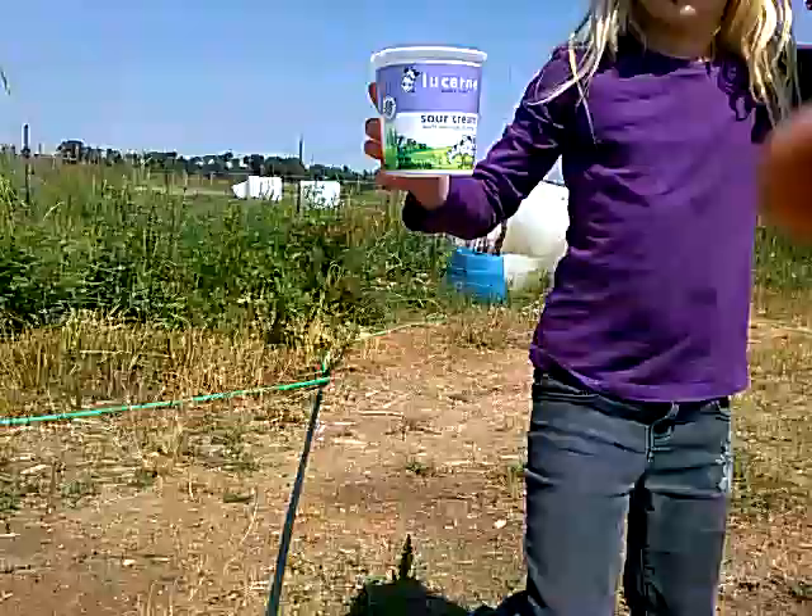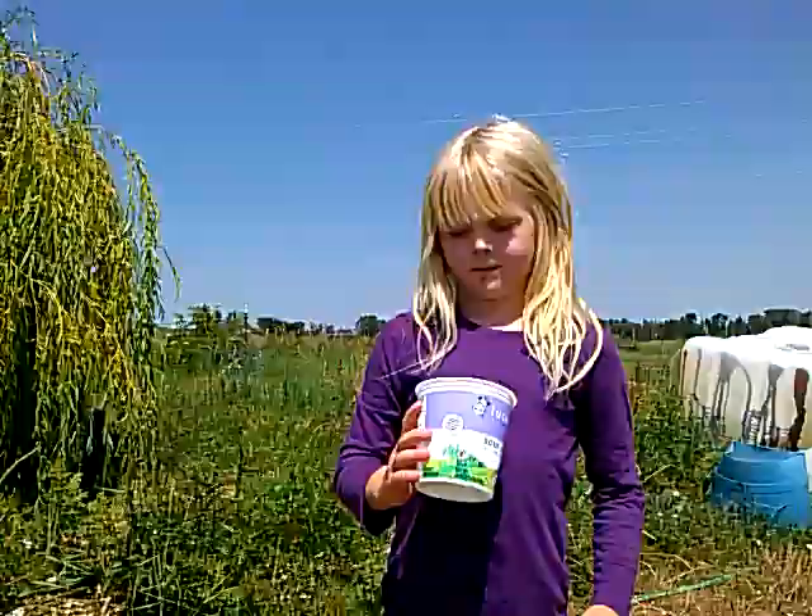I'm picking rose hips. Hold it up at my face. Picking rose hips. And what do you want to say? Rose hips are right over here and in that cube.